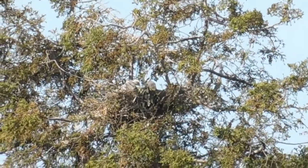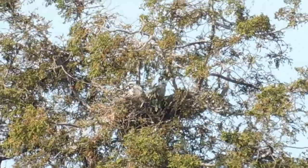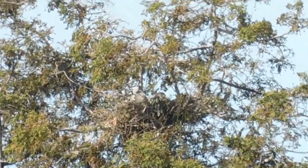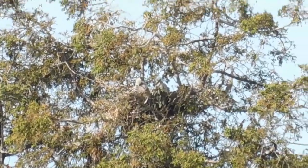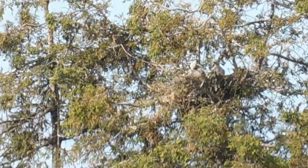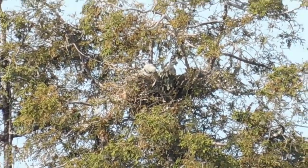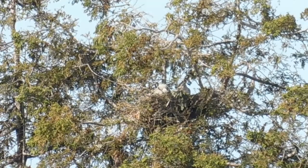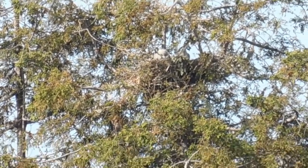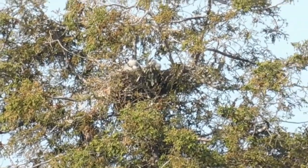We're looking at the red-tailed hawk nest in the redwood tree west of the Lutheran Church in the Poppy Lane condo area. They're getting so big, changing from their white down — right now they're two-tone.